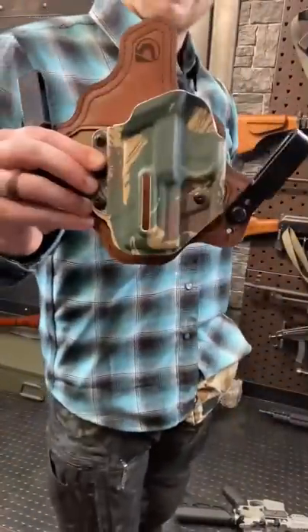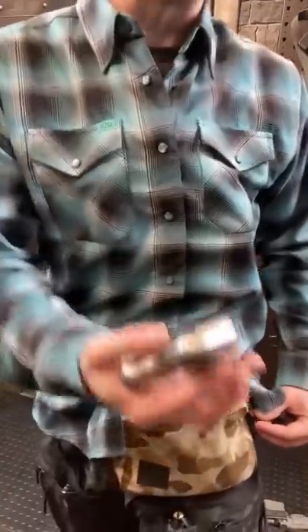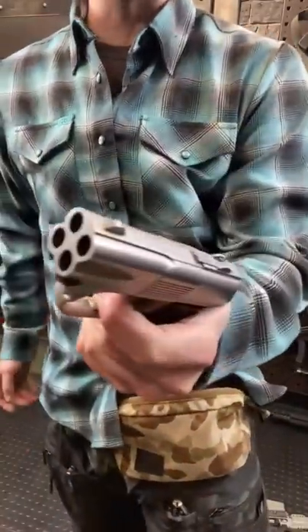Everyday Carry, which usually starts with an appendix carry holster, but if a holster isn't your jam, you can keep it easy, breezy, beautiful — Fanny Packin' Heat. This little guy right here, a little 4-banger Derringer .357 Magnum.